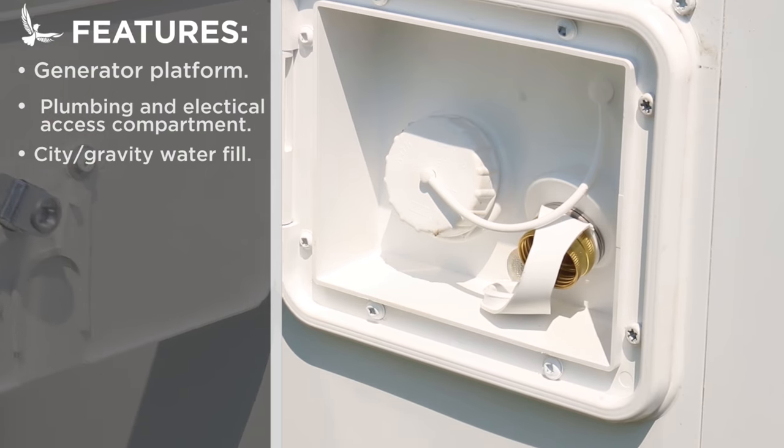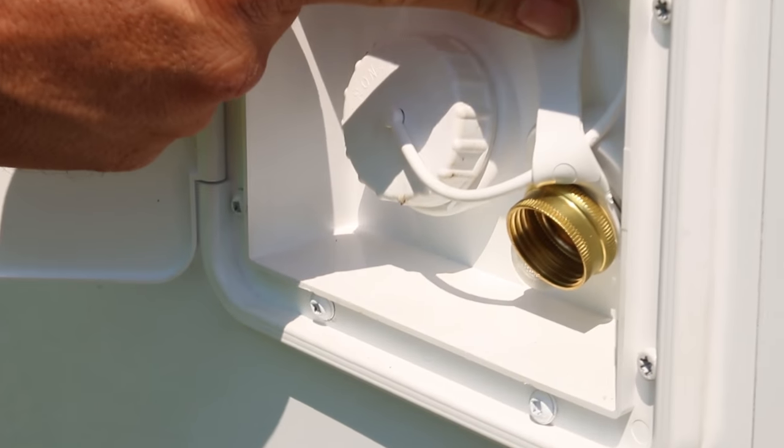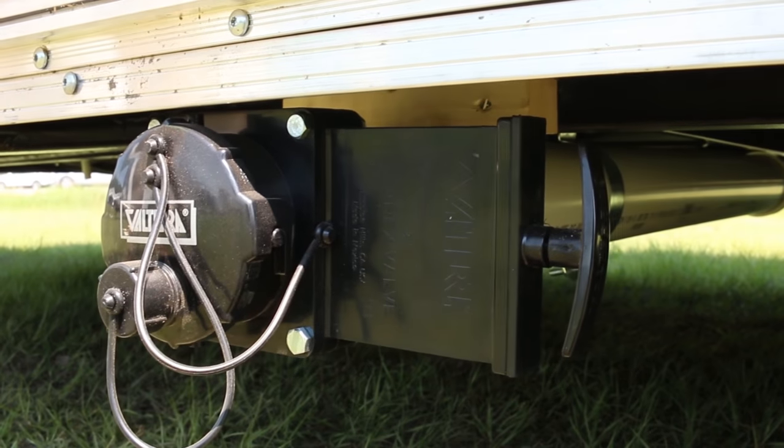To the left of the driver's side door is the hatch for city water hookup and gravity feed water fill. Right below is the gray water outlet valve.